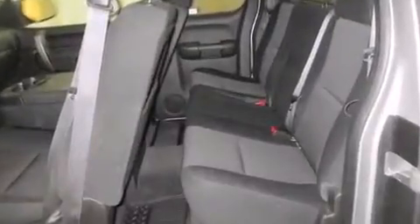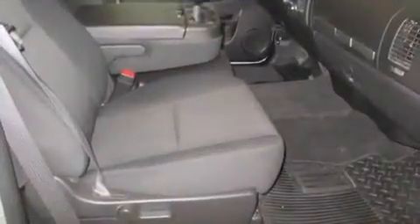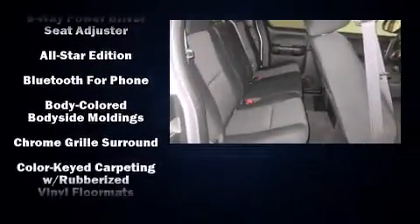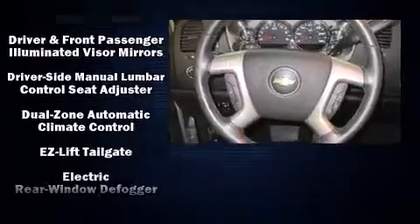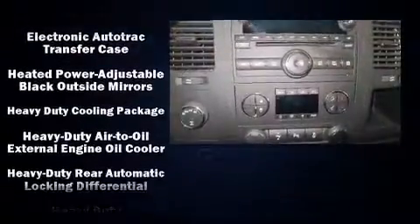Chevrolet infused the interior with top-shelf amenities such as a built-in garage door transmitter, skid plates, and air conditioning. Power adjustable pedals allow the driver to optimize his or her driving position, enhancing visibility, comfort, and safety.